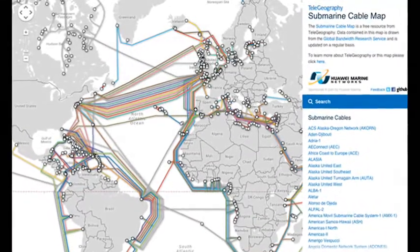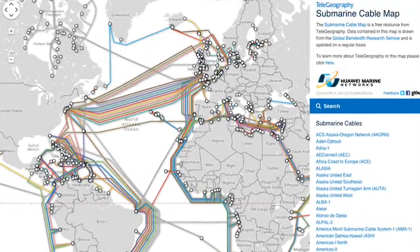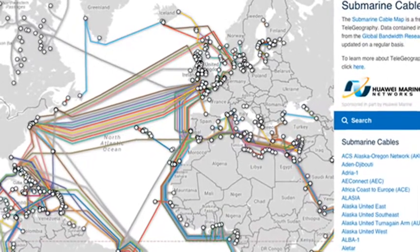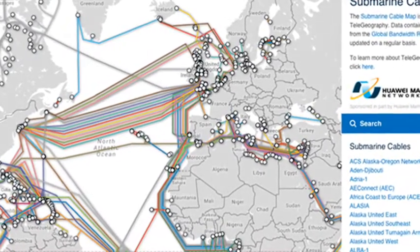TAT-1 was eventually retired in 1978, having been superseded by other transatlantic cables that were capable of transmitting a greater number of concurrent signals.